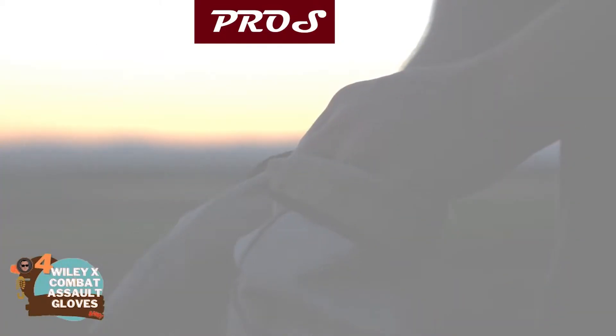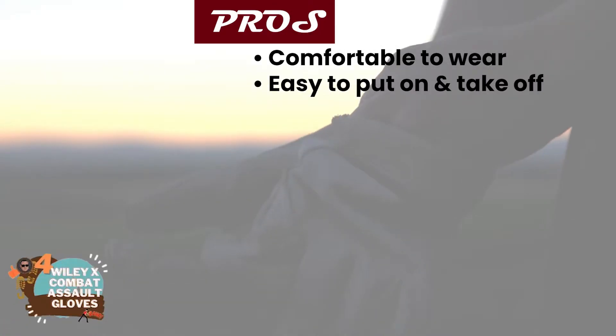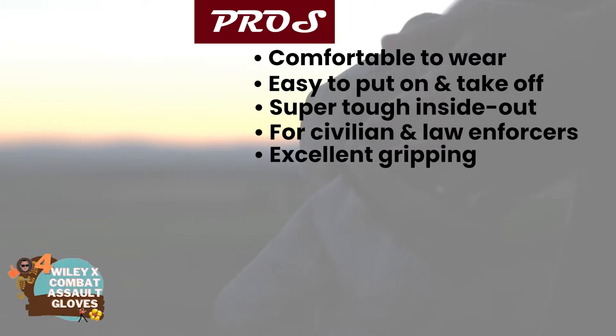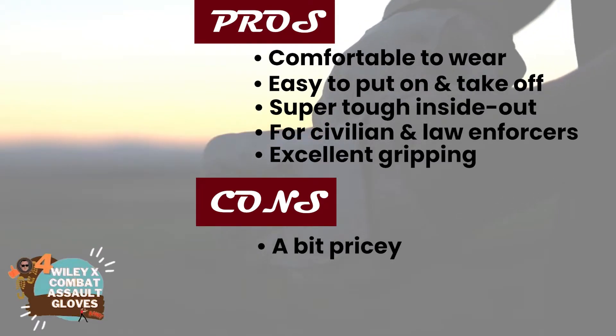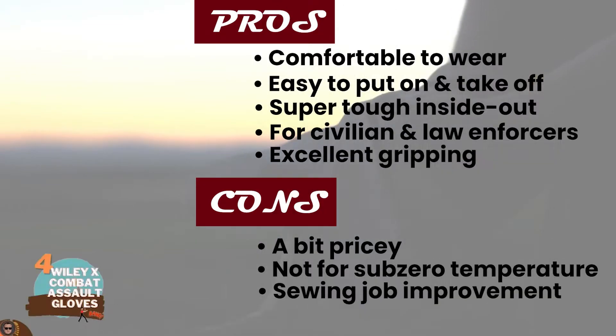Their pros are: they're very comfortable to wear, they're easy to put on and take off, they're super tough inside and out, they're designed for civilian and law enforcement users, and they allow for excellent gripping for various firearms. However, some say they might be a bit on the pricey side, they may not be suitable for sub-zero temperatures, and the sewing job could be better according to some users.